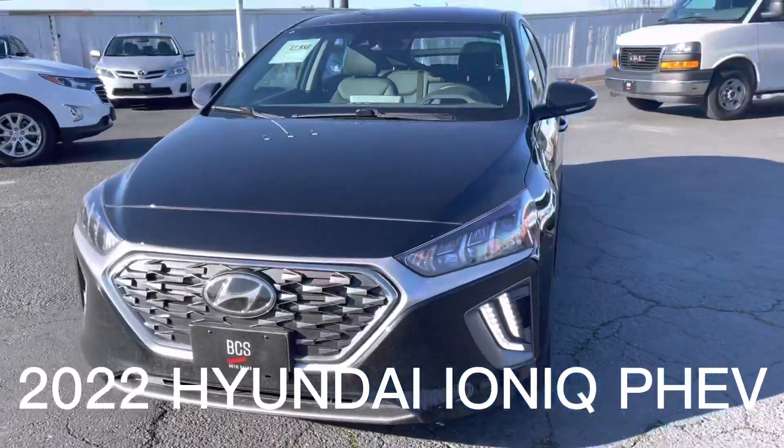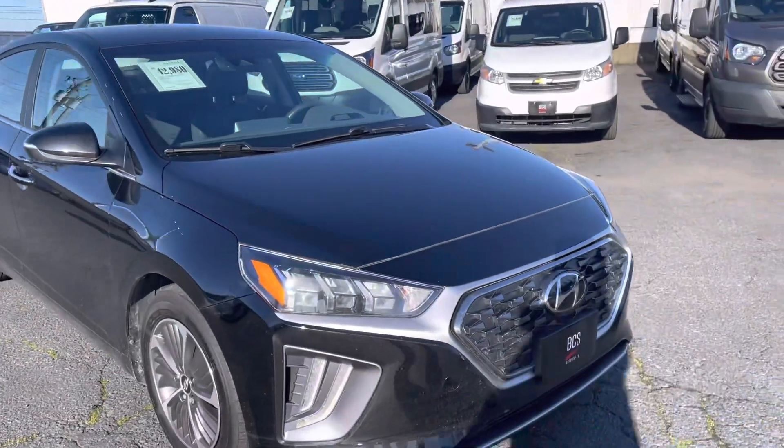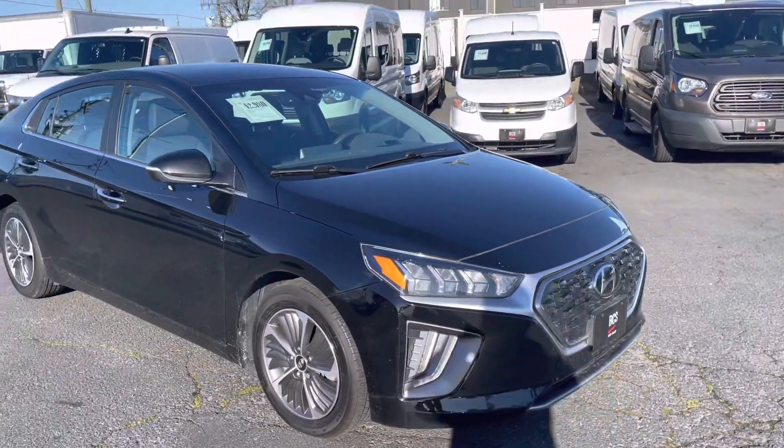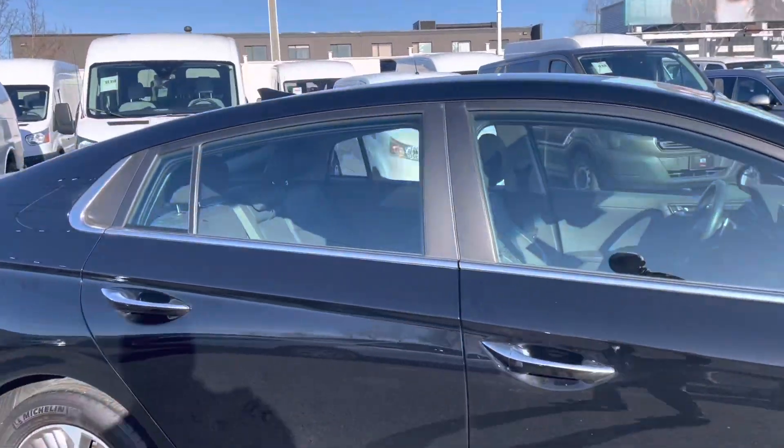Good morning, Hope. It's Mike Young for BCS Auto Sales. Looking forward to having you come over. It's a beautiful day for a ferry ride, and I just want to show you a quick video of this 2022 Hyundai IONIQ Plug-In Hybrid.